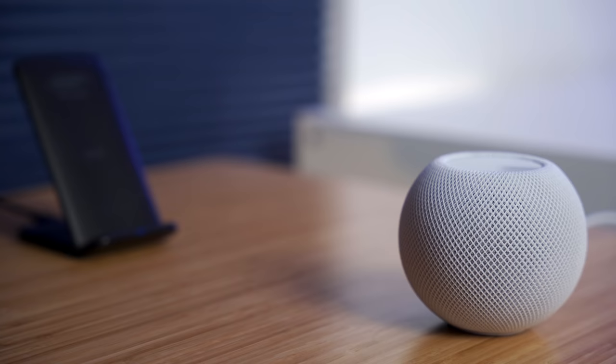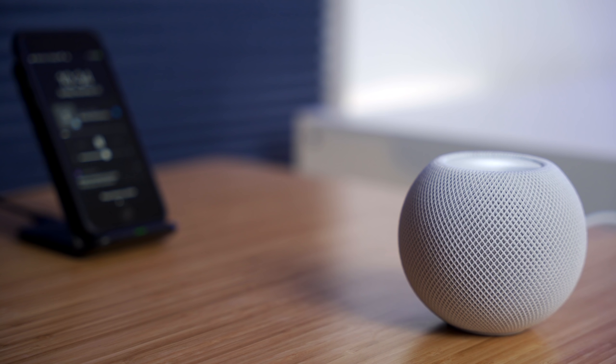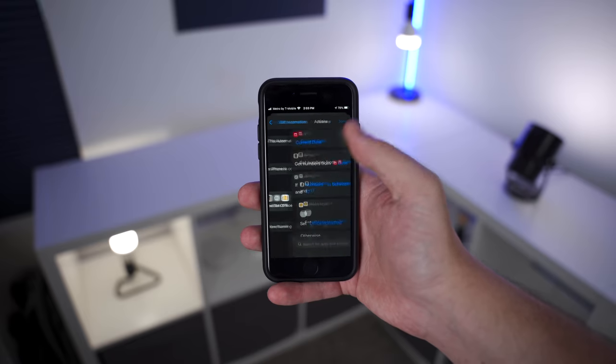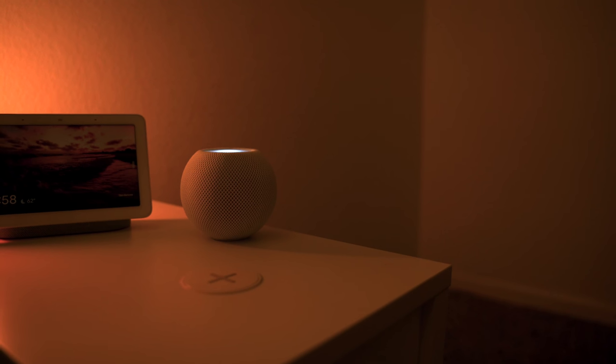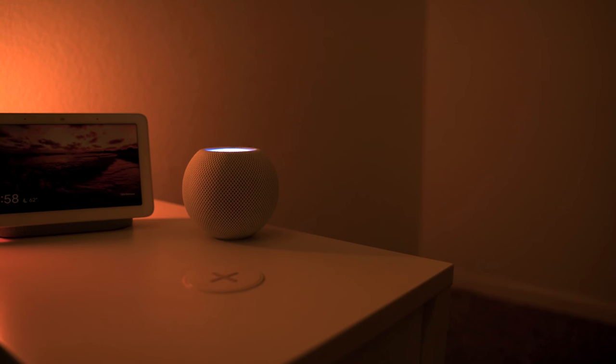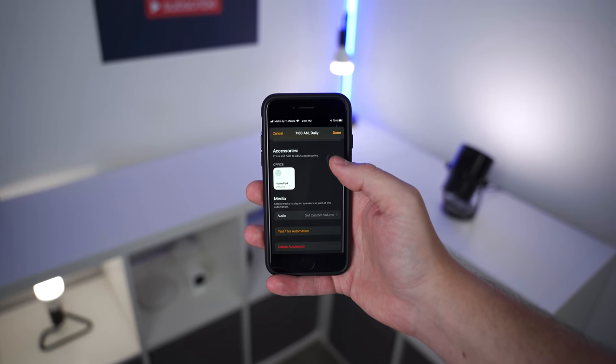Another thing that gets overlooked with the HomePod mini is running automations with it. One automation is to automatically start playing music when I put my phone on the charger during the day — really convenient when working from home. I'm using the Apple Shortcuts app to do this and it's easy to set up. Another automation you can do is turn down the volume of the HomePod mini at night every day, so when you ask Siri a question late at night it's not at full volume, then automatically turn up the volume in the morning. There are only a few automations available right now but hopefully they add more in the future.